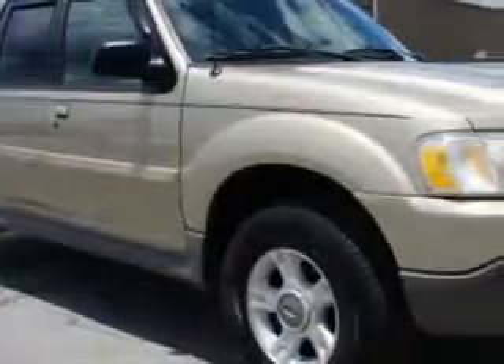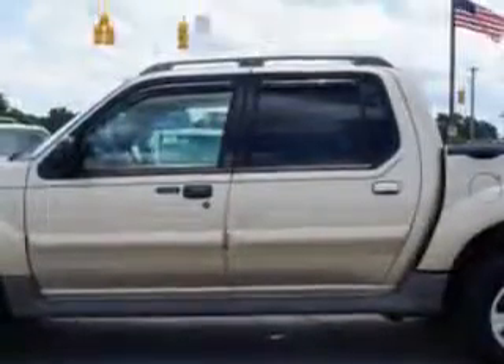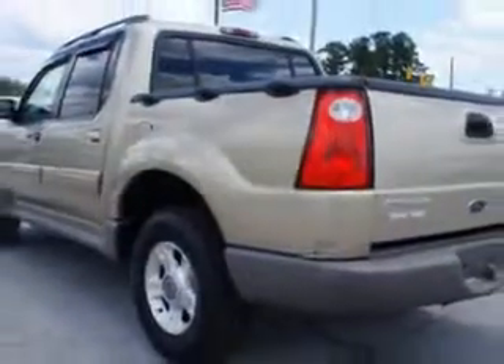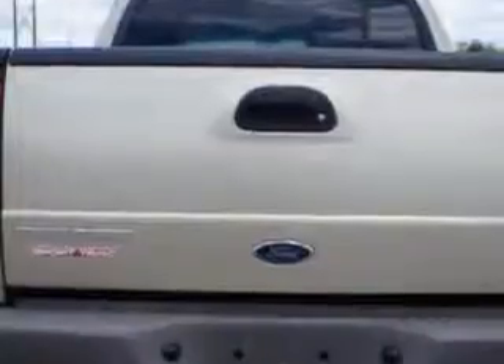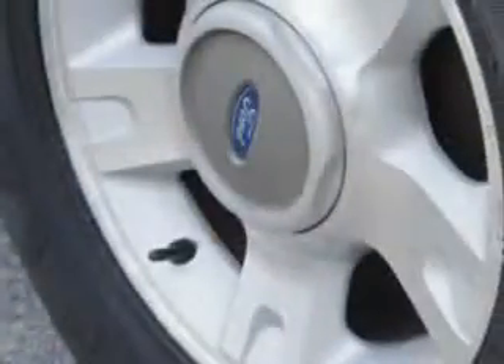If you want more than just a car, you will love this 01 Ford Explorer Sports Track. With a six-cylinder engine and an automatic transmission, this utility truck has two captain's chairs, anti-lock brakes, intermittent wipers, and more. You'll get where you need to go and enjoy the drive.